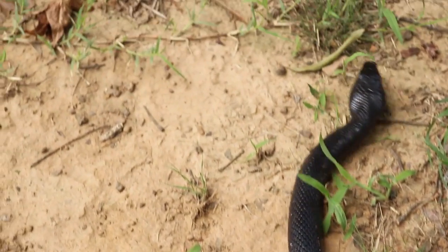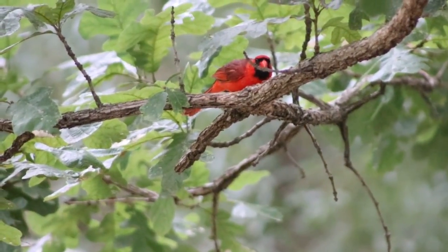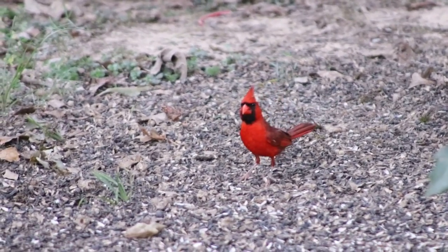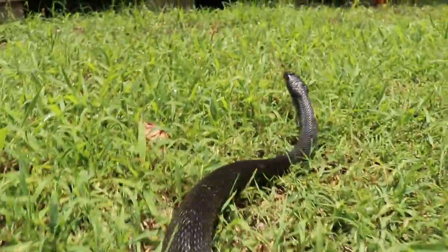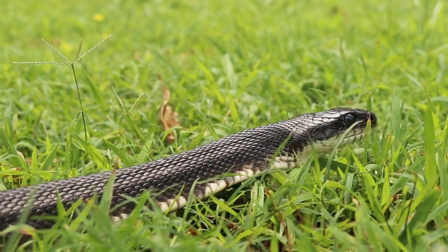Gravid females in the summer will have up to 15 eggs. Rat snakes eat a variety of warm-blooded prey — not just rats. Any mammal or bird that is slow enough to catch and small enough to eat is fair game. This species typically hunts by actively foraging for their prey, but they are also opportunistic feeders and will have a go at anything suitable that may wander by.